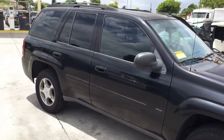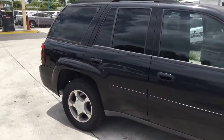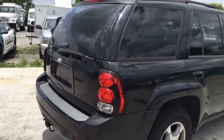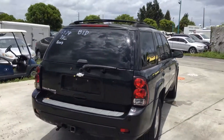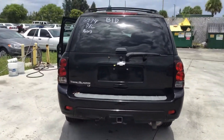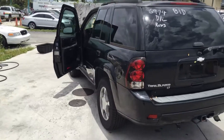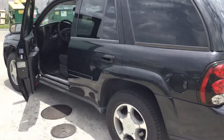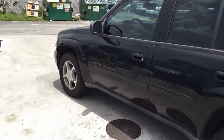It's got very minor dents and scratches all around. Tinted windows look good. It comes with a tow hitch. I don't see any major damage other than very minor dents and scratches.